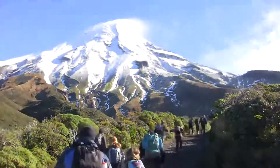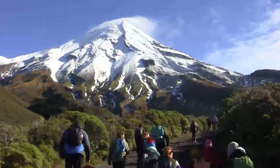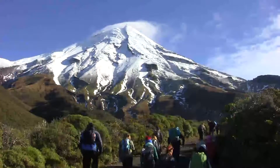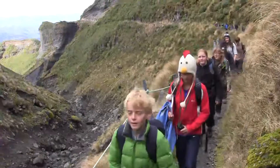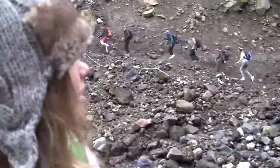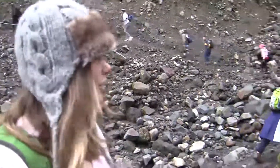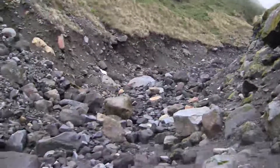We're looking at different rock formations, valleys and cliffs created by erosion. We're on Taranaki and we're in a gully with loose volcanic material, carved out by avalanches and rain.